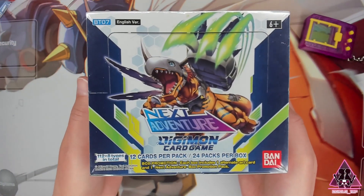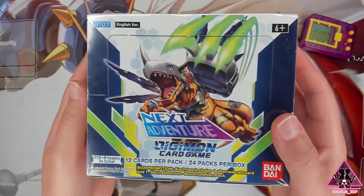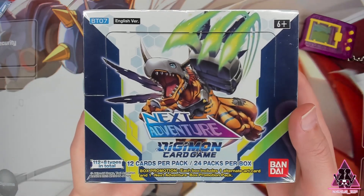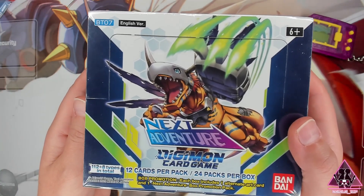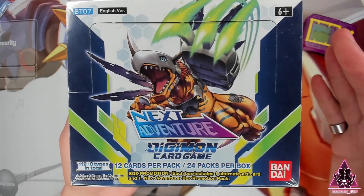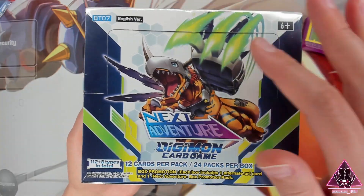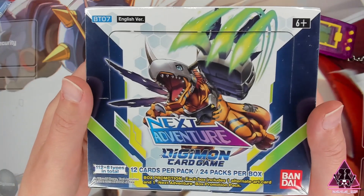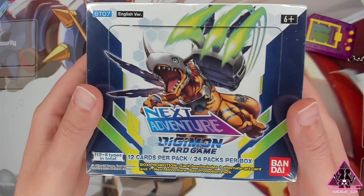Hello my friends and welcome to another Two Girls One Up ASMR adventure. Today I will be your host. My name is Nyx and it's a pleasure to be here with you. Today will be a whisper ASMR video as we open up a box of Digimon card game, Next Adventure. This is from BT7, so it is from quite a while ago, but it is one of my favorites and I do love Digimon.